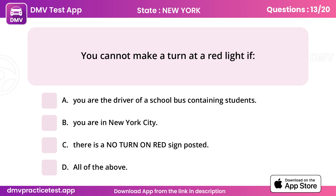Question 13. You cannot make a turn at a red light if. Answer D: All of the above.